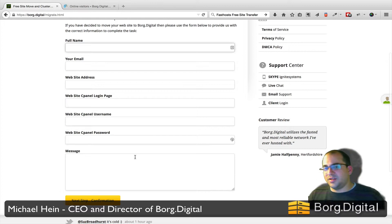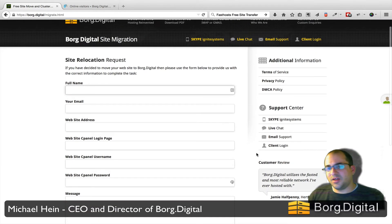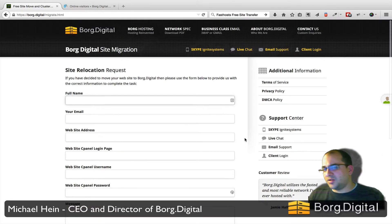So whether you've got a hacked site, a site outage, database issues, server 404 errors, or whatever — fill this form in and we'll take the next steps for you. If you're concerned about filling in this form and putting in your personal information, hook up on Skype — you'll see the details there: Skype 'Ignite Systems' — or go on live chat for a quick chat with us first to put you at ease about any concerns you may have.